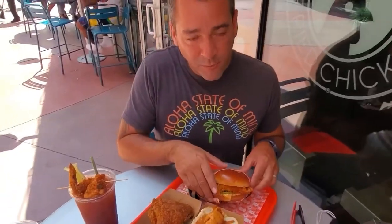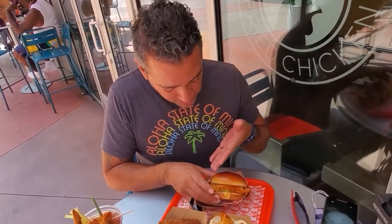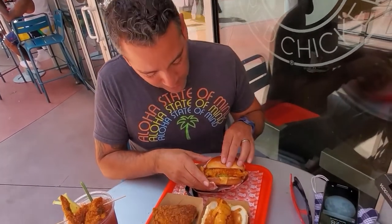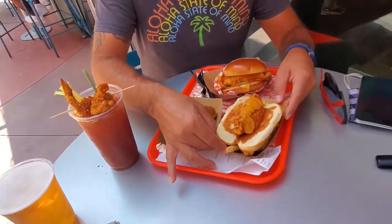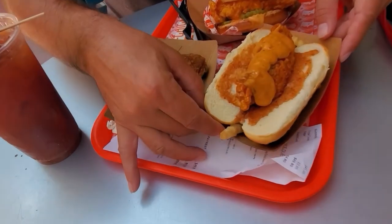Alright guys, you can see we got our food here, so I just want to talk about what we got. First, we've got the classic, which is a fried chicken sandwich with their special sauce. I don't typically eat the pickles, but this is how it comes — I did add cheddar cheese and bacon on that one. And this is the tender dog, which is like a fried chicken tender hot dog.